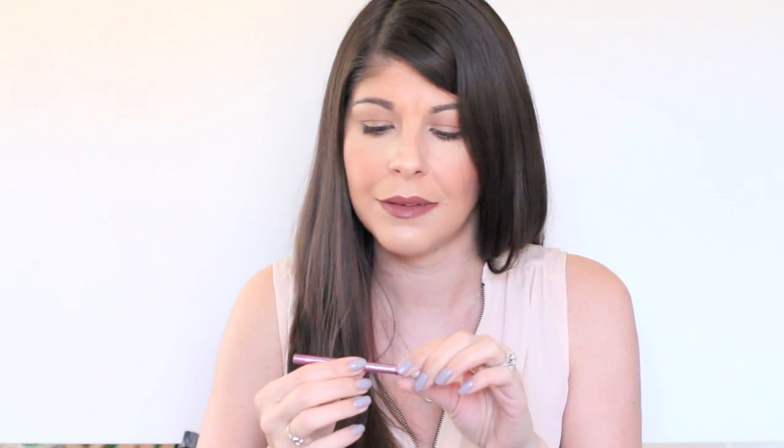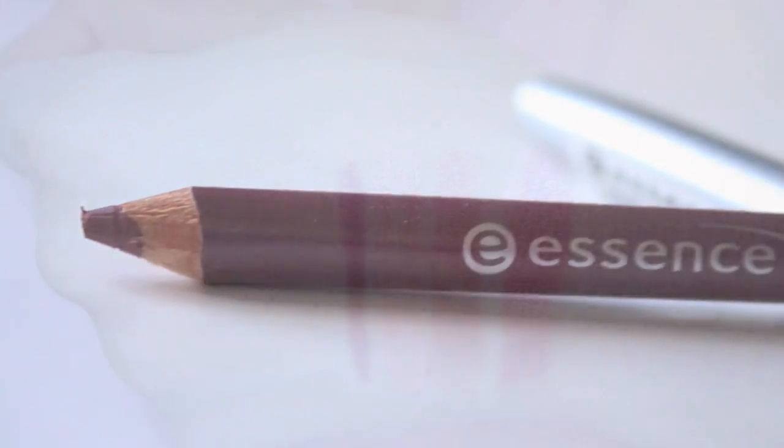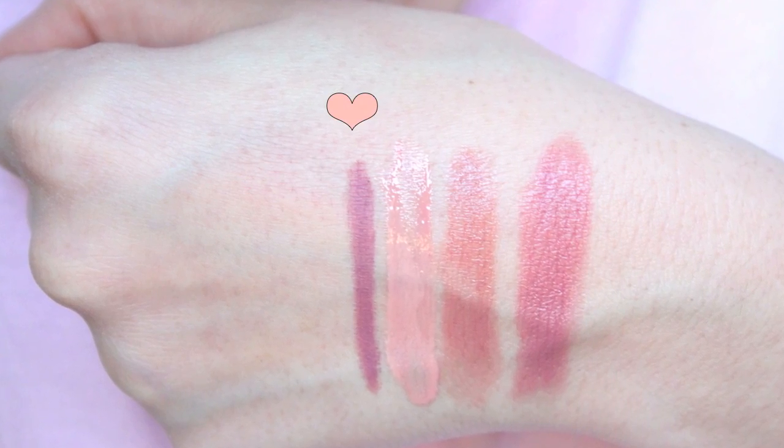This next product is a lip liner — the only one I'll wear by itself. I'll line my lips and fill them in and wear it alone as a lipstick. It gives a matte finish but it's not drying, and it's affordable. It's from Essence Cosmetics, number 06, Satin Mauve — a gorgeous creamy mauve. The longevity is incredible, it wears like a MAC lip liner, and it's only about three or four dollars.